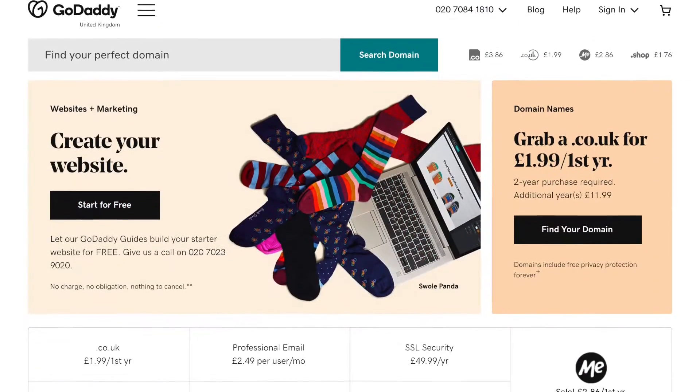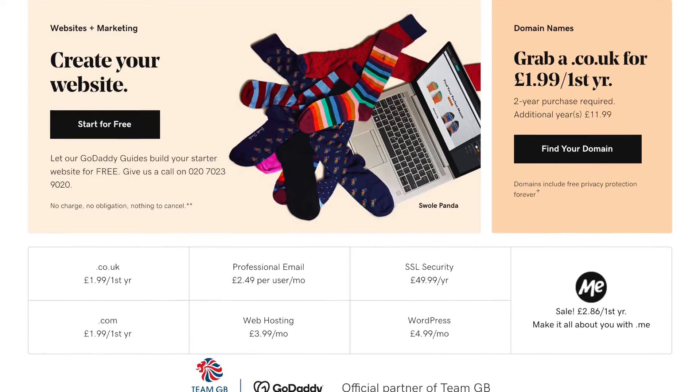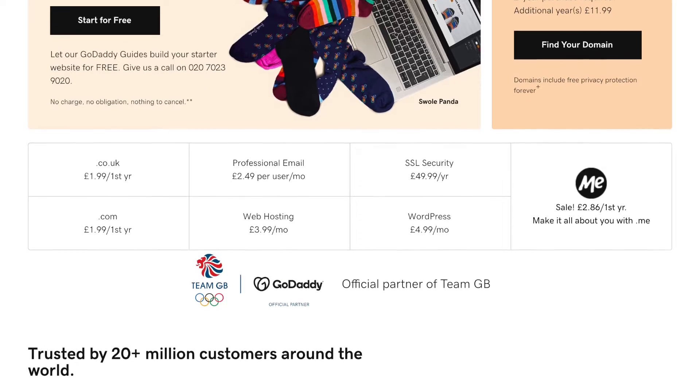Congratulations! One of the first things that people do when they start a new business is look for an available domain name. So you'll jump online and look for a company who you can buy a domain name from. During this process you'll most likely stumble across GoDaddy — one of the biggest domain registrars in the world, with a huge advertising budget. So you go ahead and buy your domain name through GoDaddy.